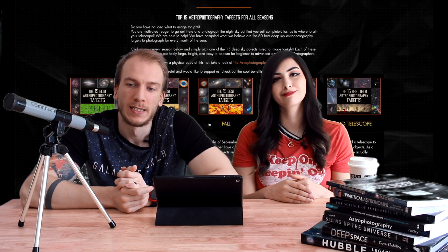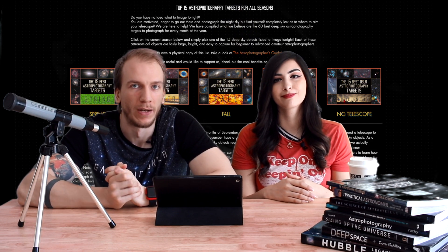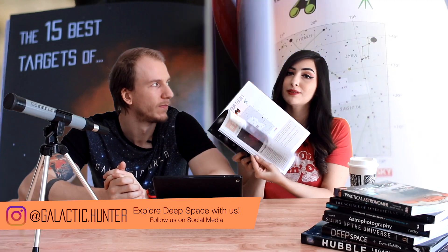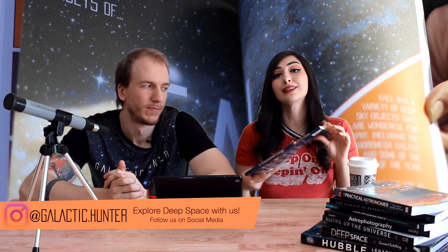So those were our five favorite targets for June. If you guys want to see more beginner targets to photograph, you can see our guide online for each season of the best targets to photograph. You can also see them in our astrophotographer's guidebook, which is also available online — pretty neat if you want to see for each season which target is the best to capture.